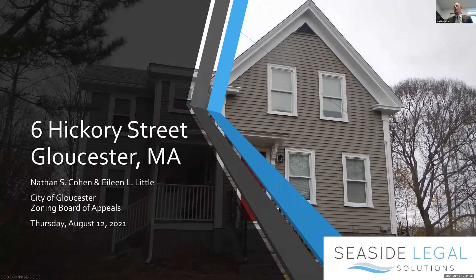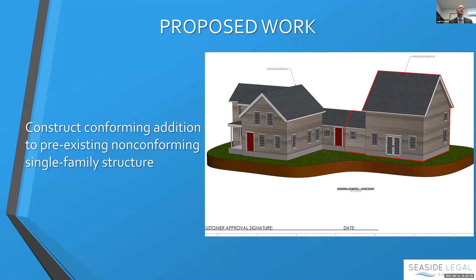We are here on 6 Hickory Street on behalf of Nathan S. Cohen and Eileen Little. A bit of housekeeping: the legal ad, copied from my application, should have said 29-foot tall, not 29-foot. The footprint itself is 24 by 24. The proposed work is to construct a conforming addition to a pre-existing non-conforming single-family structure, and on top of that there is a request for a home occupation accessory use so that the addition can be used not just for private use but also for lessons given by Eileen.